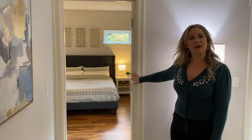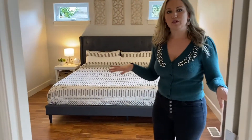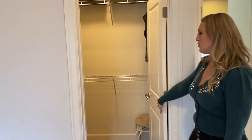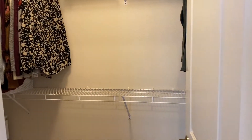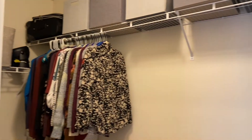Right off the living room is the primary bedroom. It's a nice beautiful one level, so this house really would work for anyone. In the primary bedroom we have this gorgeous walk-in closet with lots of space up top — you can even put your dresser in there.